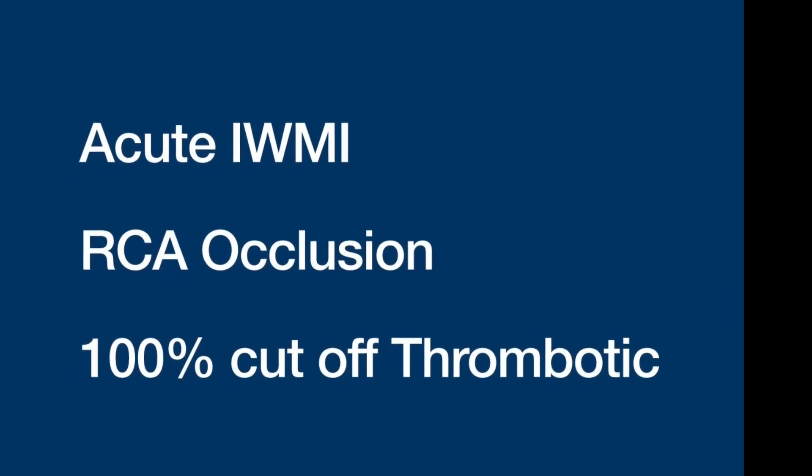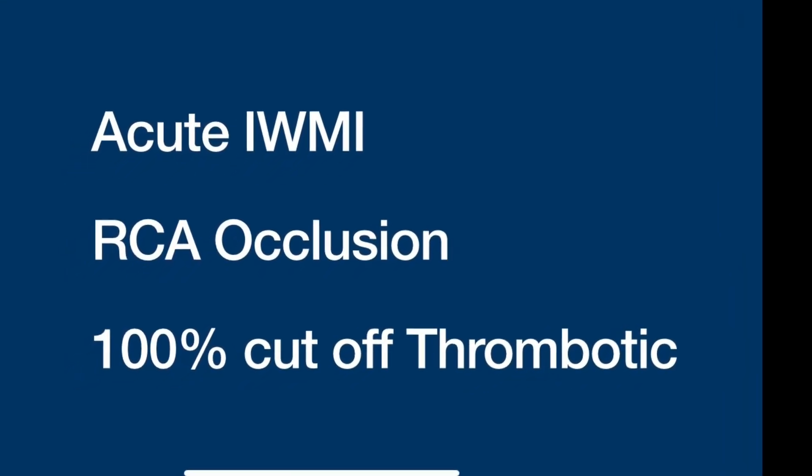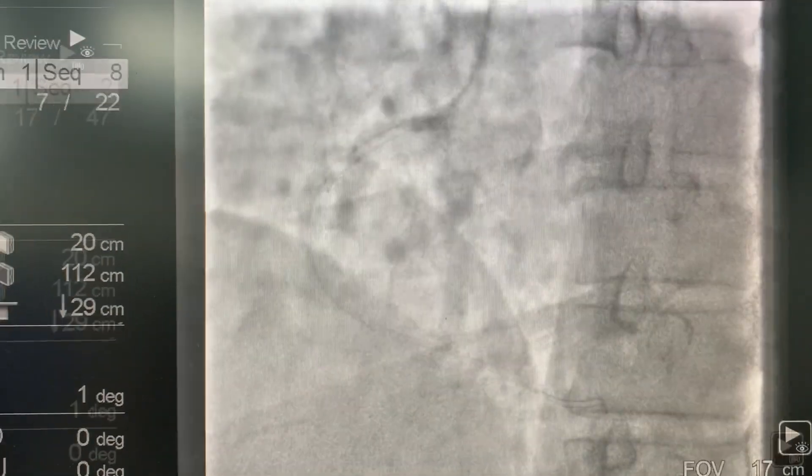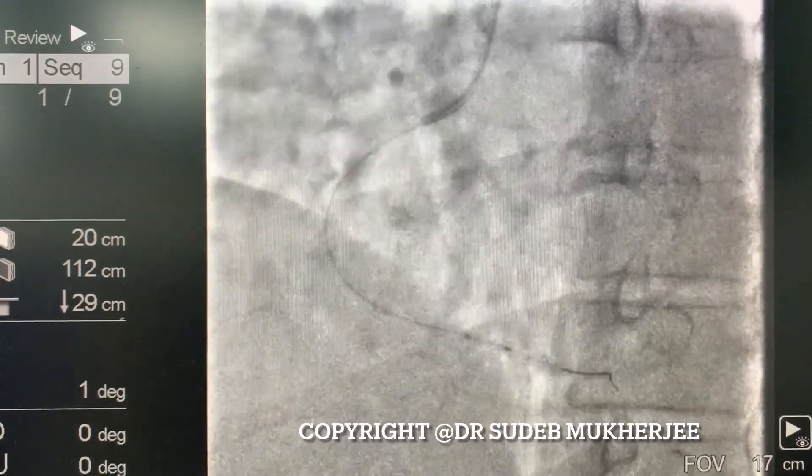Hello everyone. Today I am showing you an acute inferior MI and angioplasty of a 100% occluded right coronary artery. As you can see here, it was very quickly done.